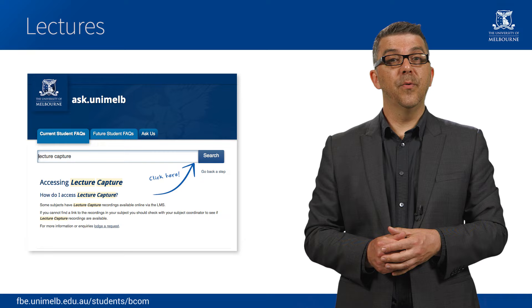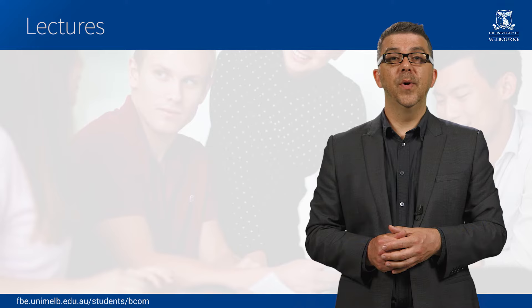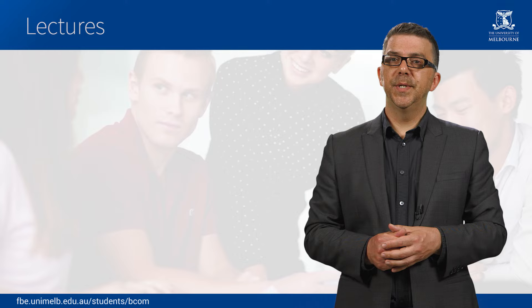Lectures are often recorded and this can be a great way to go back over a particular topic if you want to revise or clarify things later. One skill that you will need to develop is your ability to take notes during a lecture. You don't need to write down each word the lecturer says, as often they will commence with an overview of the key points that will be covered. Lecturers will also emphasise, either on the slides or in the words they use, the main points they are making and the ones they want you to remember.